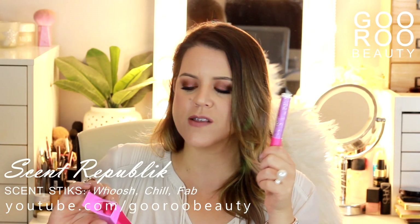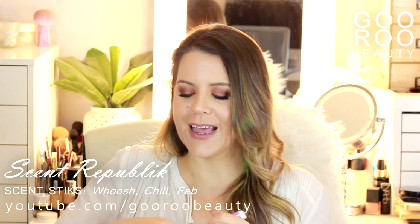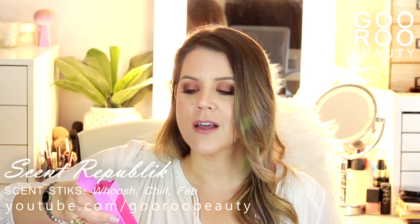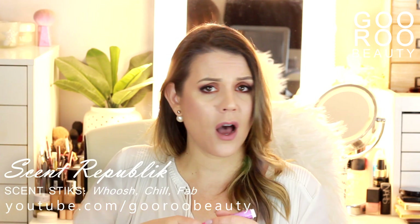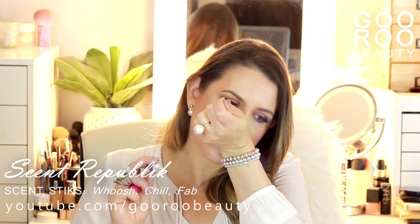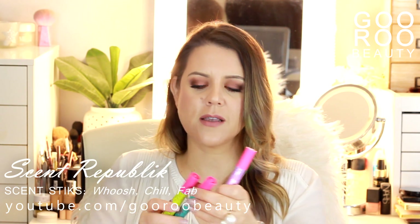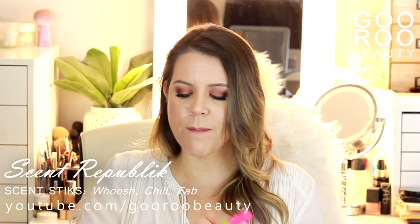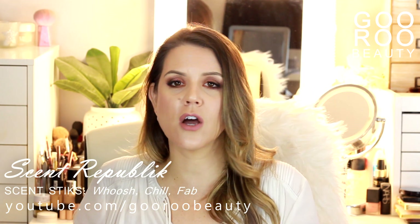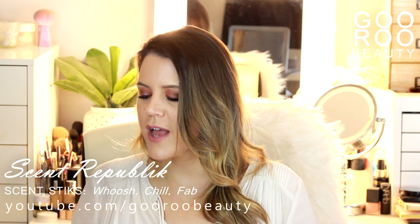And then the third one in the purple tube is Fab — 'rock that frock, work your girl power' with sweet vanilla, mandarin and rich praline. Fabulous and flamboyant. That one's quite nice — probably my favorite of the lot. Some really cool little items there from Mecca, thank you very much. I'll give those a little bit of a longer shot and see if they last through the day. Fab is my favorite — I'm going to give it a try tomorrow.